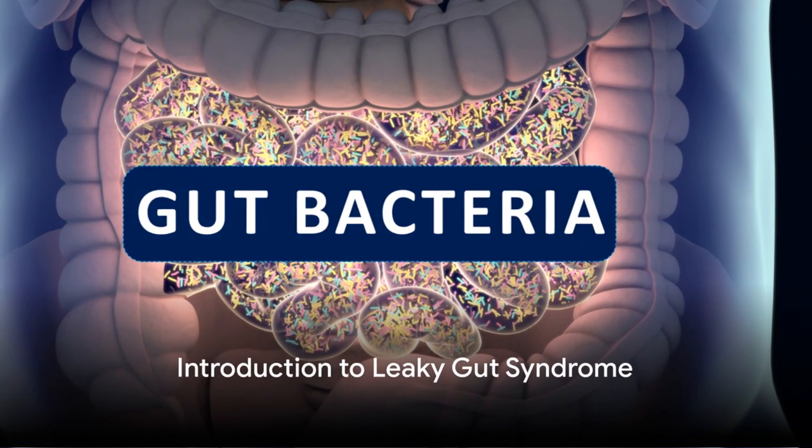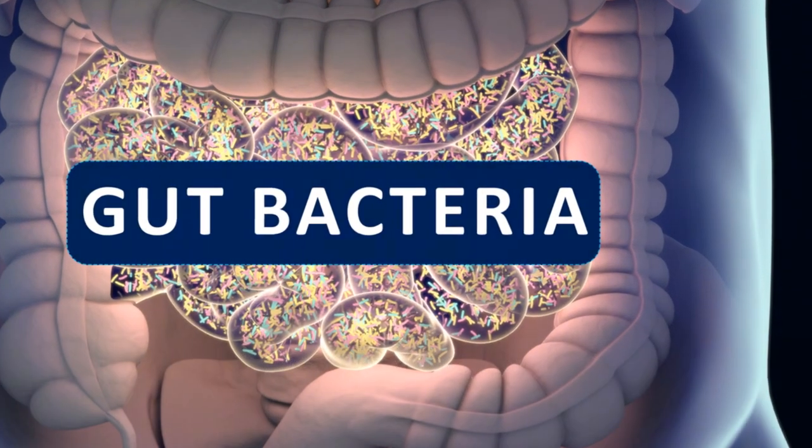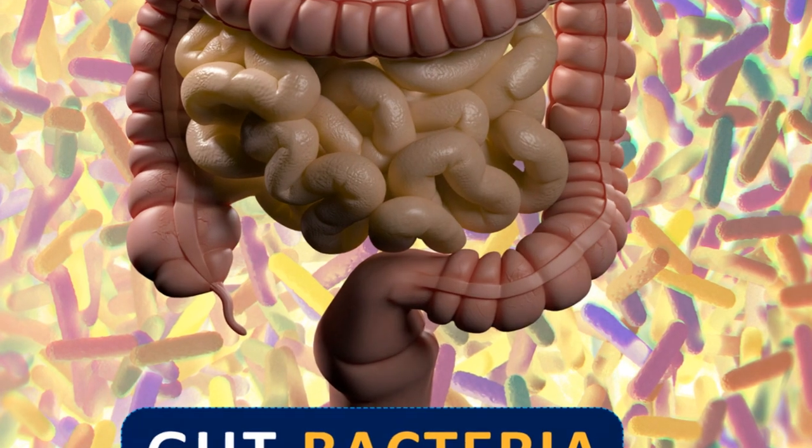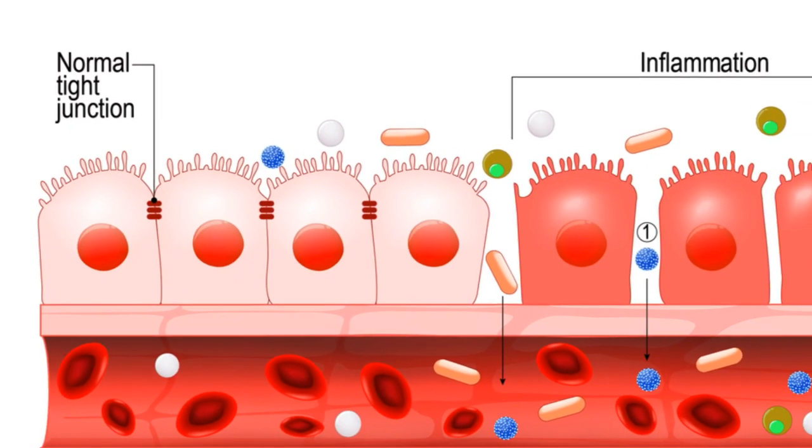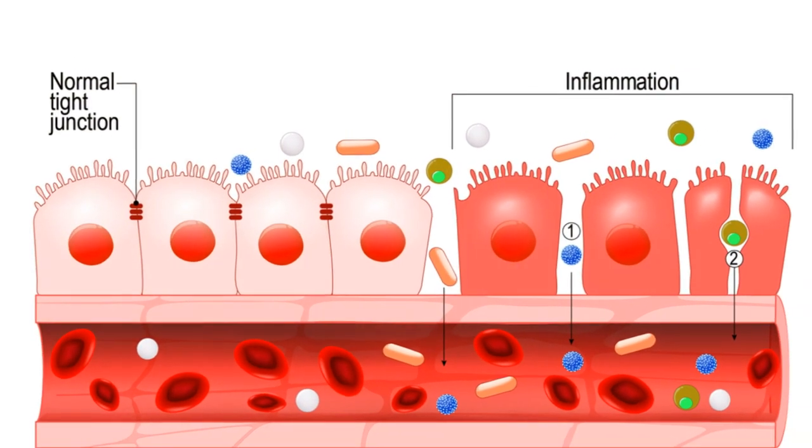Welcome, one and all. Today, we enter the intricate world of gut health, shedding light on a condition known as leaky gut syndrome, a problem that has been the subject of much debate and research in recent years.